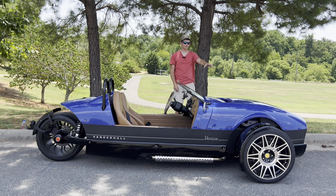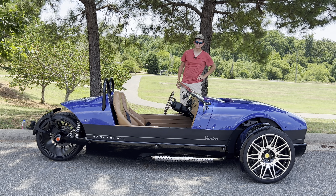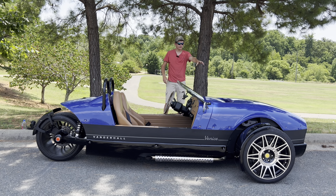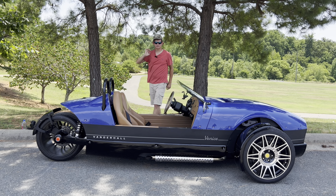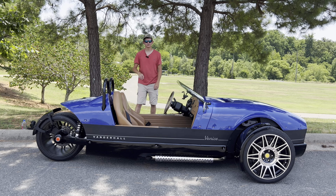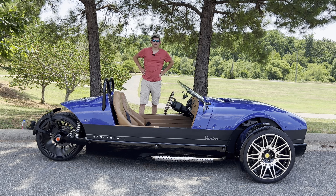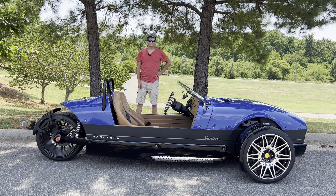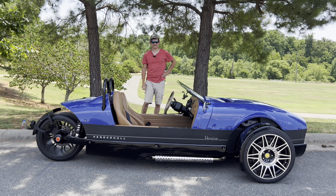This car is powered by a 1.5-liter turbocharged four-cylinder producing 195 horsepower and 185 pound-feet of torque. With that engine, you can expect a 0-60 time of 4.5 seconds, which is absolutely insane for a car this size. This car has a top speed of 130 miles an hour, which just seems rather scary.